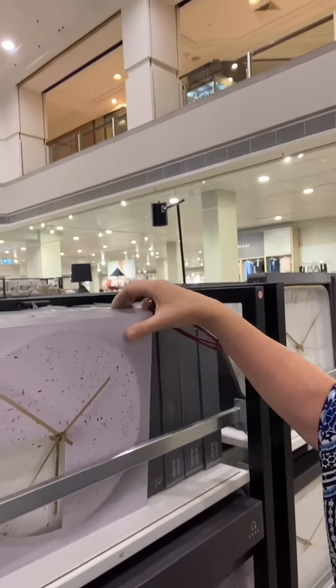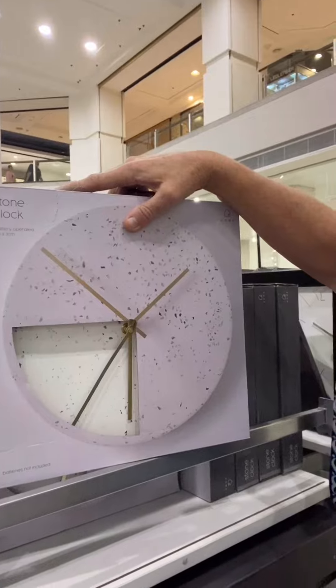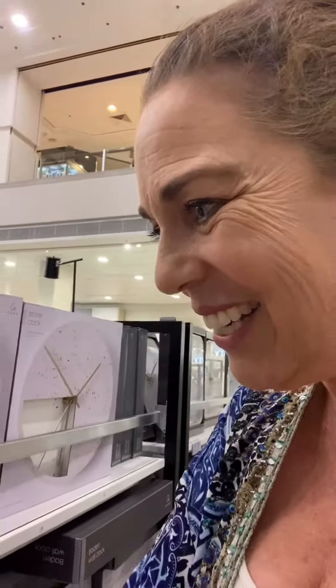We've also got a stone-looking one, and at the moment the stone one is heavy — it's to put on a wall — and it is six dollars. Yeah, six bucks.